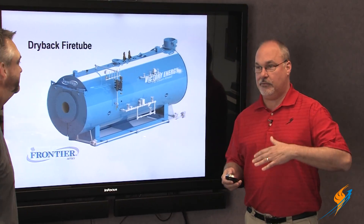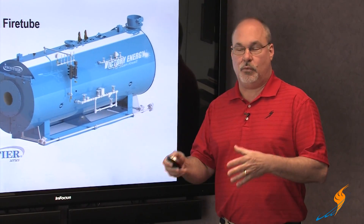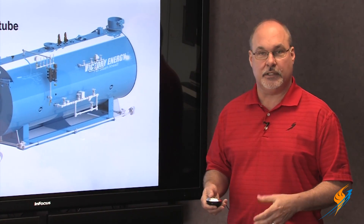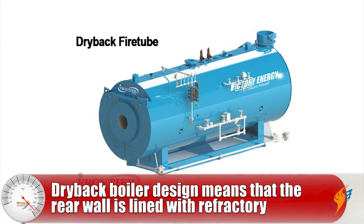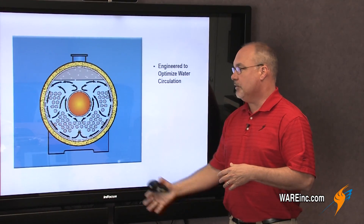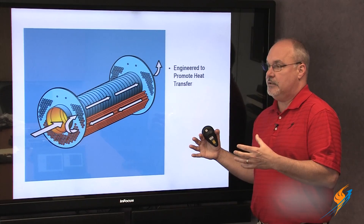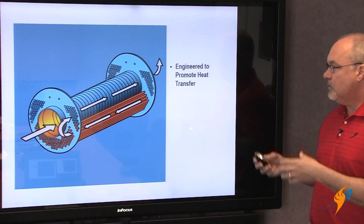I'm excited to talk about this because I repeat this to a lot of different customers. I wanted to go through some of the clarifications between the dry back, the wet back, the engineering of it all, and efficiency. I'm going to quickly go through this with the Victory Energy design — this is their centerfire dry back, a preferred design. It's engineered to optimize water circulation, which has a lot of benefits particularly in process environments. It's engineered to promote good heat transfer, especially from the standpoint of durability with good even flow. It has a downdraft design which is unique versus other types of dry backs — it's a very durable design.